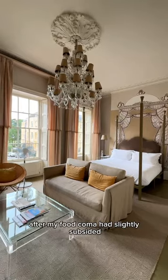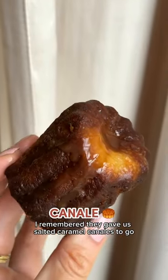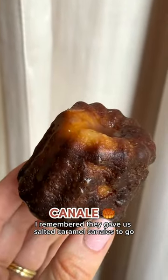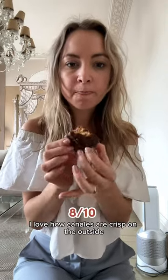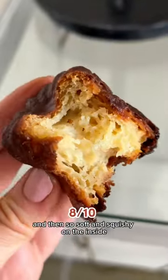After my food coma had slightly subsided, I remembered they gave us some salted caramel canelés to go. Just in case I hadn't had enough sugar for the day, I had to try one. I love how canelés are crisp on the outside and then so soft and squishy on the inside.